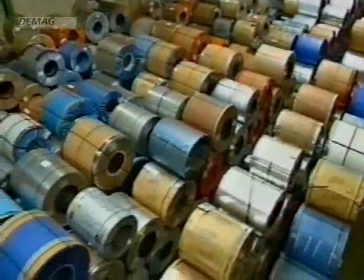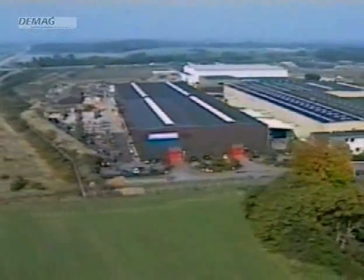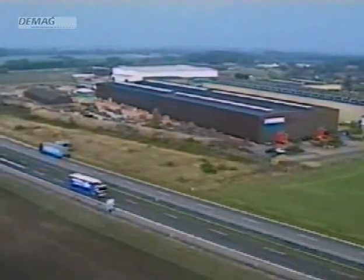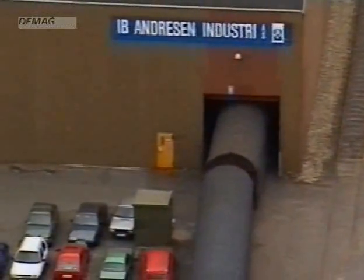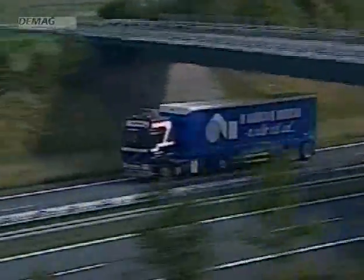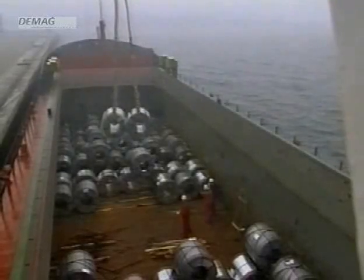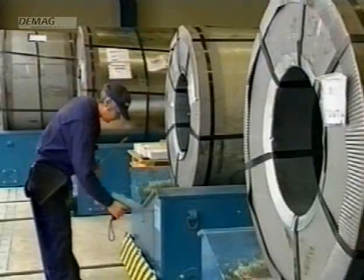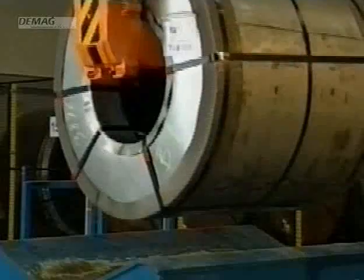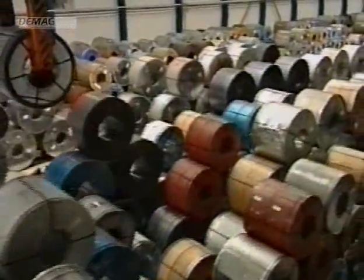Every year, IB Andresen industry processes over half a million tonnes of steel. The factory lies directly adjacent to the autobahn, railway and harbour, resulting in simple lines of communication and the ability to always choose the most appropriate form of transport. The coils arrive in the Neuborg Steel Terminal, the first fully automatic coil store in Europe. Here, both the acceptance and the issuing of the coils — when they are stored and retrieved — is carried out automatically.